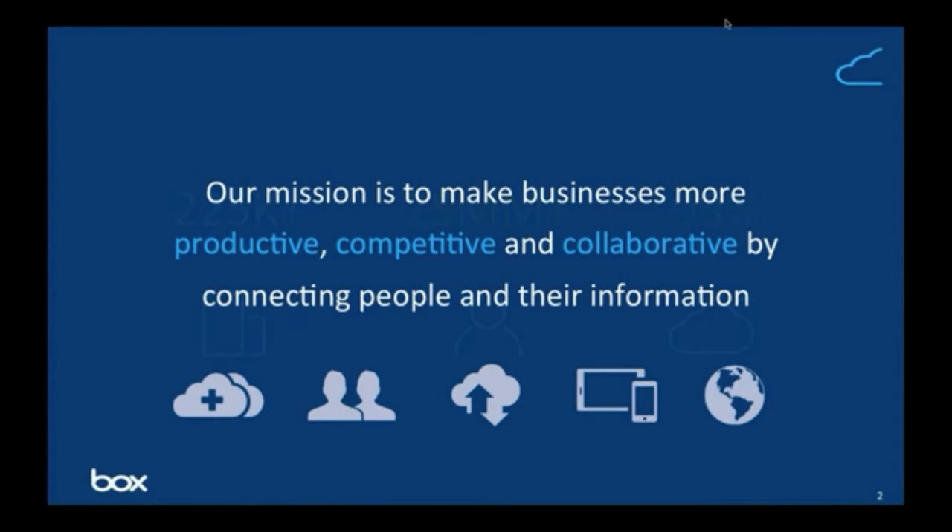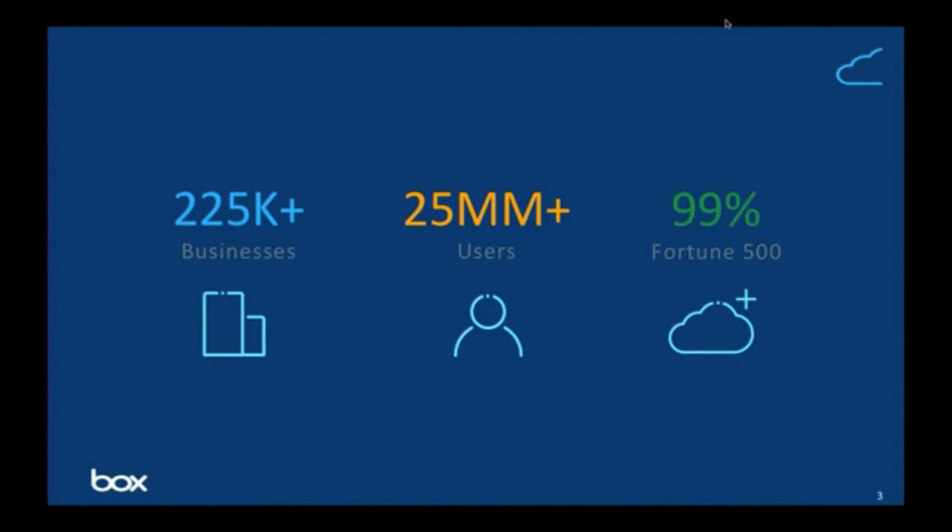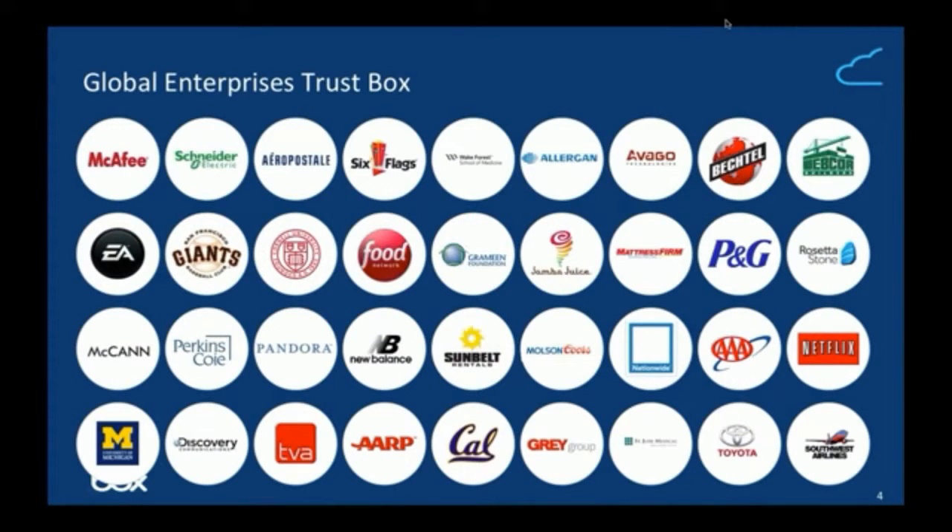Since then, Box has grown quite a lot. We now have over 225,000 businesses using Box on a daily basis. That includes over 25 million individual users, both on our paid accounts and our affiliate model. Some very large companies — currently 99% of Fortune 500 use Box, and some of those companies will be very familiar to yourselves.